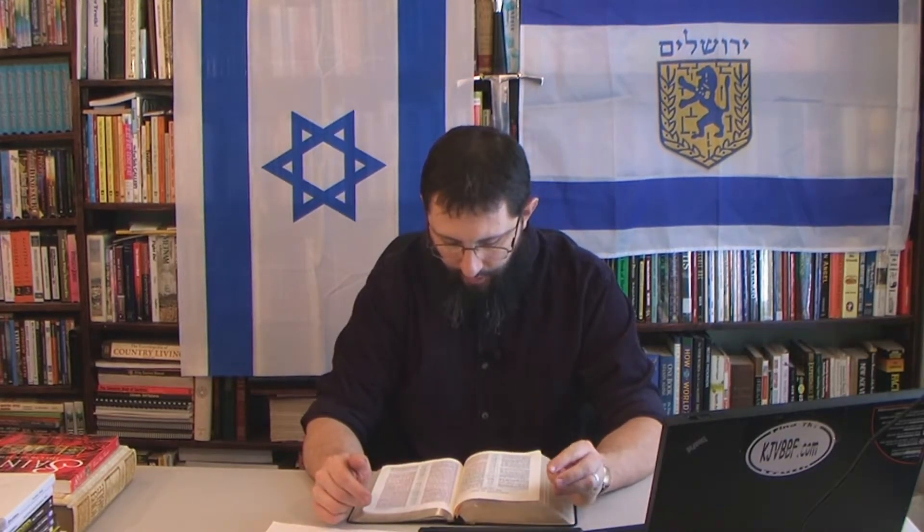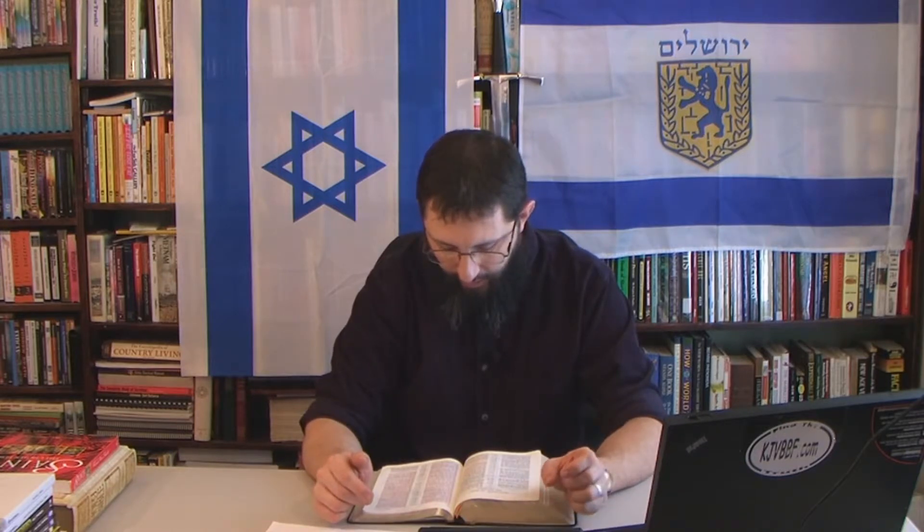Are angels ever called stars in the Bible? Revelation chapter 1, verse 20: 'The mystery of the seven stars which thou sawest in my right hand and the seven golden candlesticks — the seven stars are the angels of the seven churches.' So stars are called angels. And notice the significance of the number there: seven. Not six.